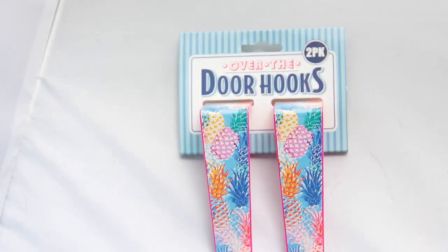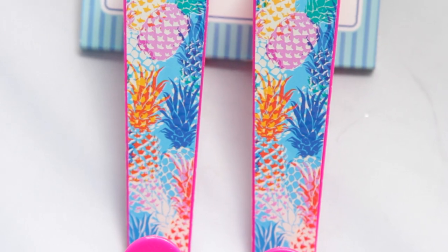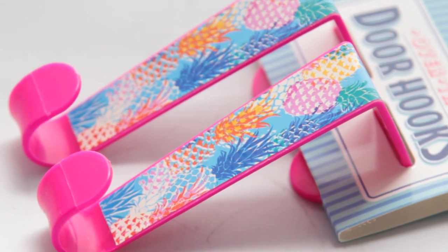Next I got these door hooks — super cute door hooks. Dollar Tree keeps getting four different designs in my hauls lately: pineapples, flamingos, cactuses, and mermaids. The ones I chose were the pineapple ones because I like the color and design the most. I picked these up hoping to do a DIY with them. If not, I can always spray paint them and use them somewhere else in my home. I love door hooks — one of the better inventions in life. They help you declutter a lot.